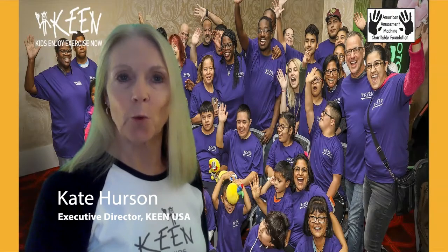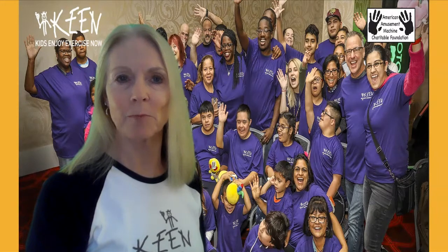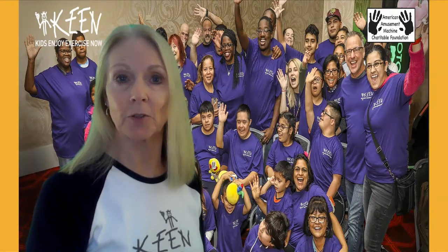Hey, Team Keen! We have a real treat for you today from our friends at AAMCF. They are an organization of arcade game makers and Keen's longest sponsor.